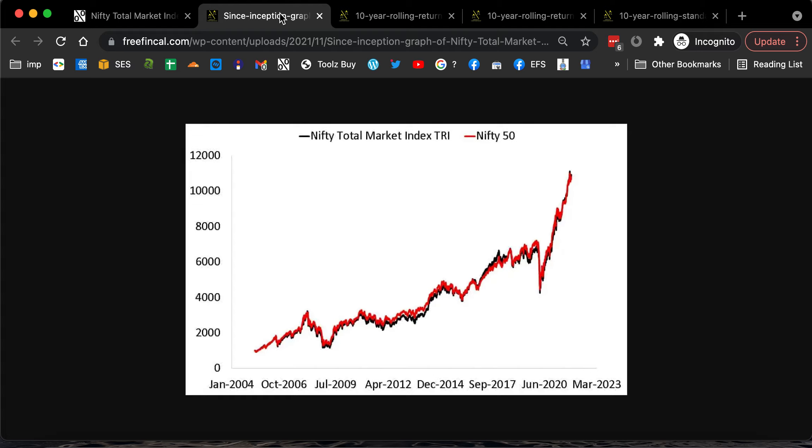It just makes absolutely no sense to buy something that just says it's a total market index — it's a fancy name.